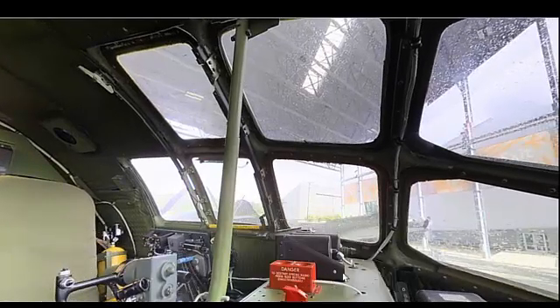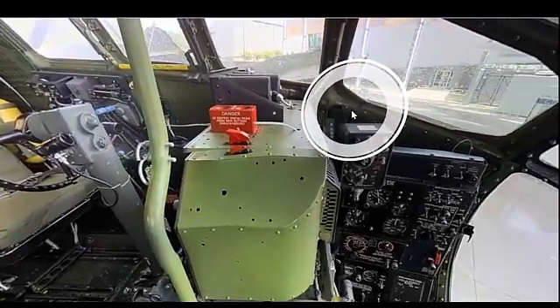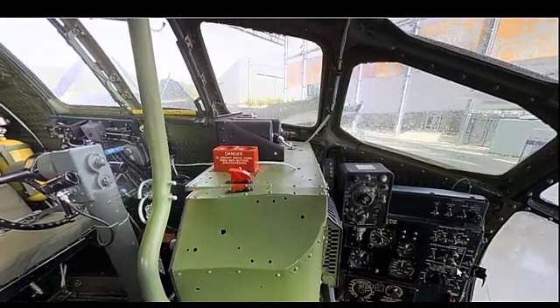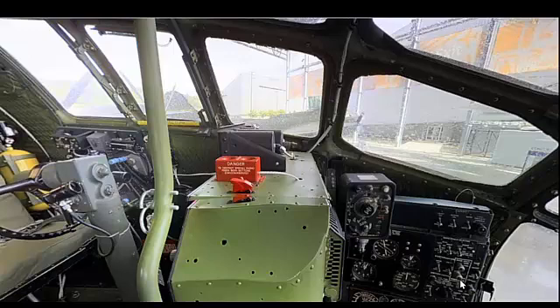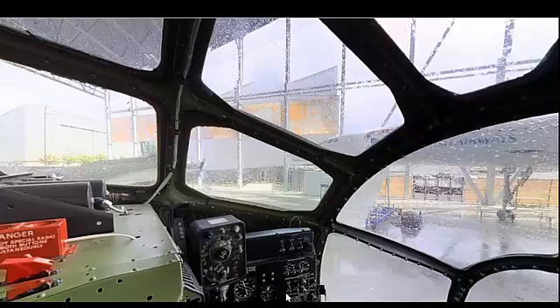The Boeing B-29 Superfortress is a testament to the engineering prowess and strategic vision of its time. Its contributions to the Allied victory in World War II and its advancements in aircraft technology make it a significant milestone in the history of aviation. This documentary provides a detailed look at the B-29, celebrating its legacy and enduring impact on military aviation.